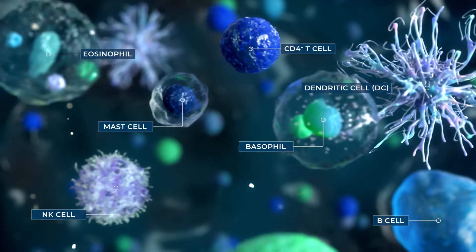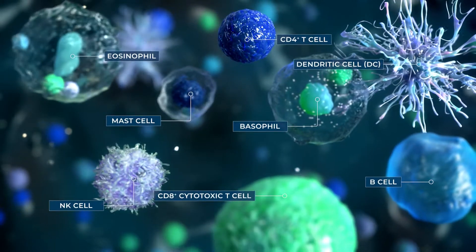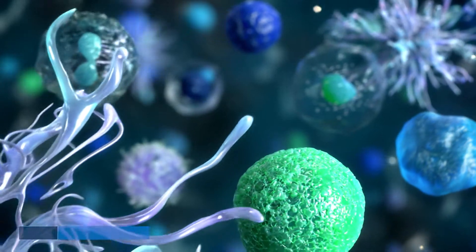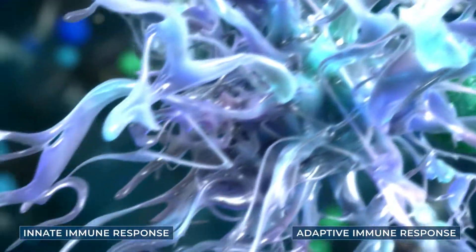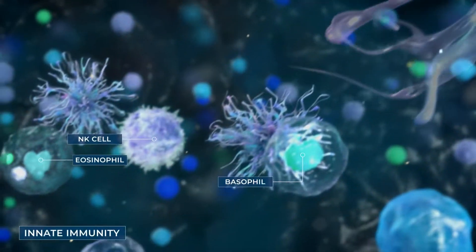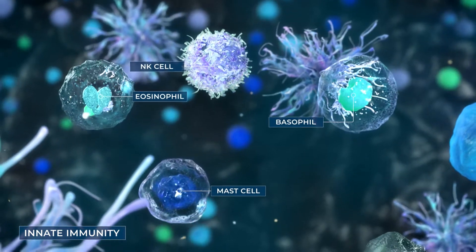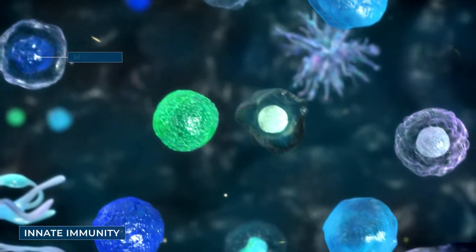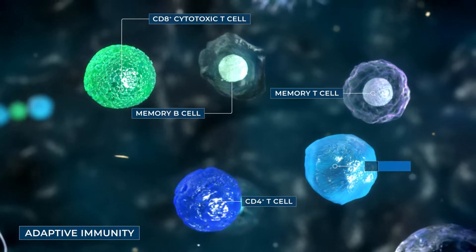Composed of numerous cells and molecules specialized to detect and eliminate foreign pathogens or cancer cells, the immune system has two lines of defense — the innate immune response and the adaptive immune response. The innate immune response works rapidly to recognize and remove foreign pathogens, but is often insufficiently equipped to control viral infections or cancers. The adaptive system, ultimately, is necessary to manage such threats.